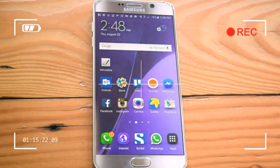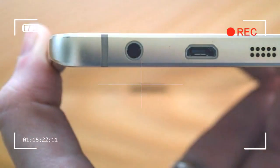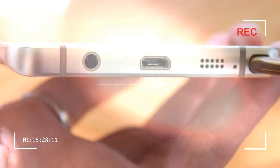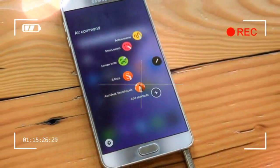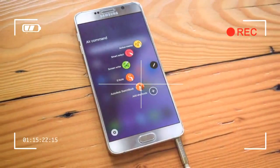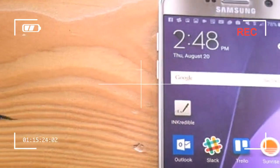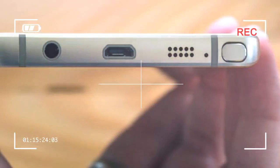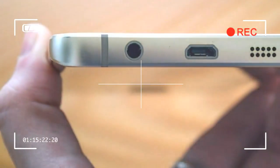I was nervous carrying it around for the first few days, afraid I'd drop it and shatter the back. No matter how strong the glass, it could easily crack if you're a butterfingers. Glass also happens to be a huge fingerprint magnet — if you want your phone to be fingerprint-free, you'll have to wipe it off every time you use it. We tested the shimmering gold variant, which regretfully isn't coming to the U.S.